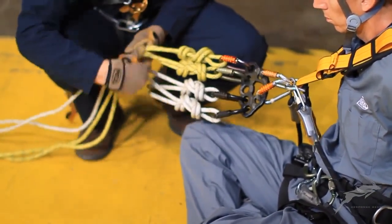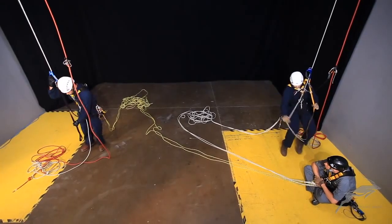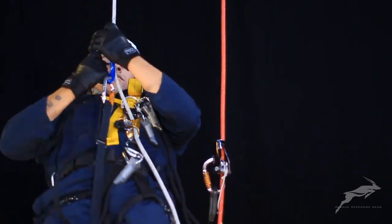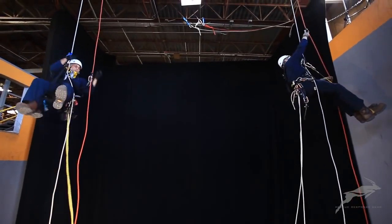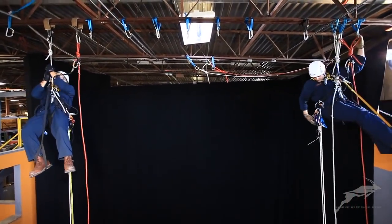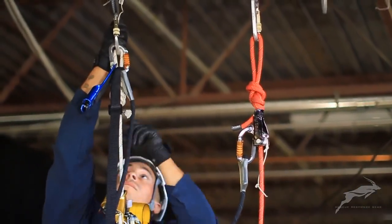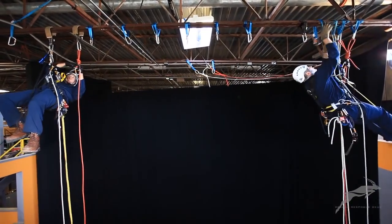A Petzl rigging plate is used to keep attachment points clear and organized. The rescuers ascend to a position above the starting and destination points. The technicians find a comfortable working position and begin to build the hauling systems.